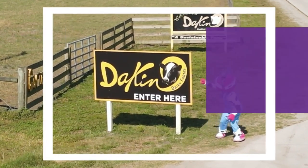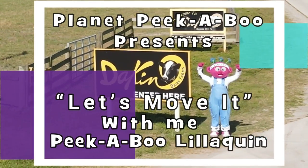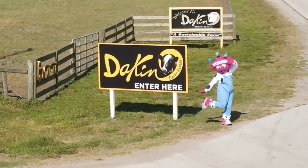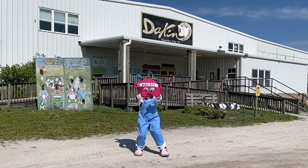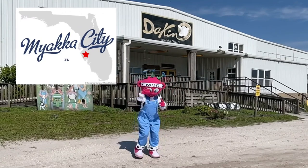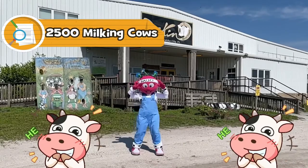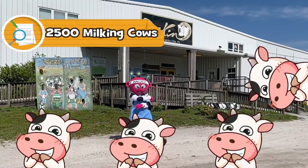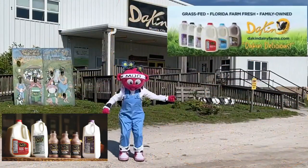Planet Peekaboo presents Let's Move It with me, Peekaboo Liliquin! Hi, Peekaboo friends. I'm here at Dakin Dairy Farms, here at Mayaka City, Florida. Here at Dakin Dairy Farms, they have over 2,500 milking cows. Wow, that's a lot of milk. Come on, everybody, let's move it.